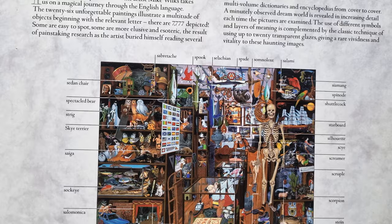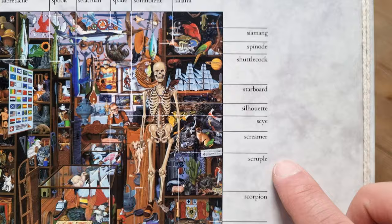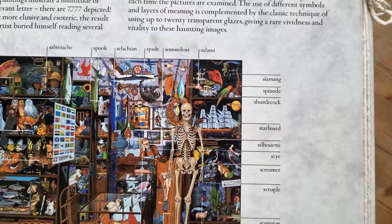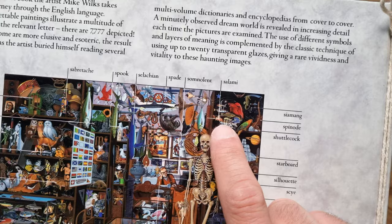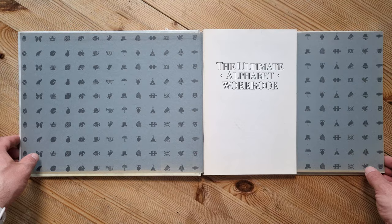There are lots of things on the S page — a scorpion just there apparently, a shuttlecock there for badminton, some salami, a spade in there somewhere. Oh my gosh, this is going to be tricky! Anyway, let's have a little look.